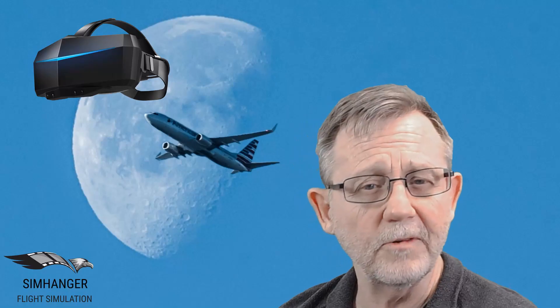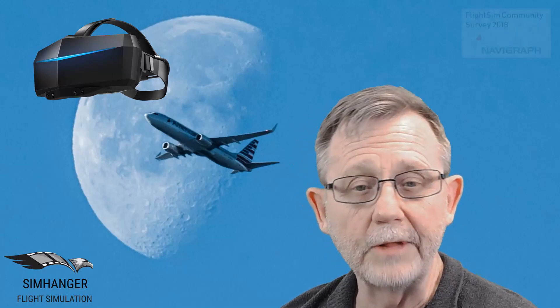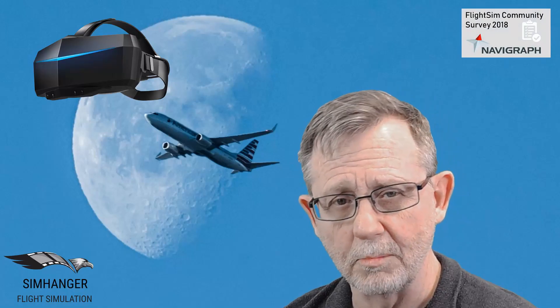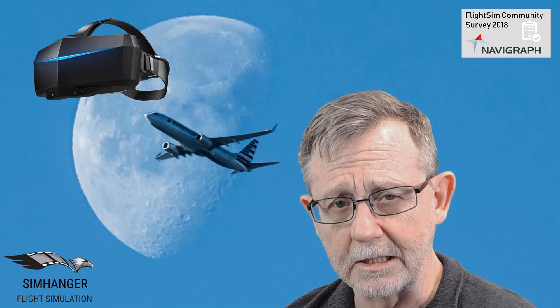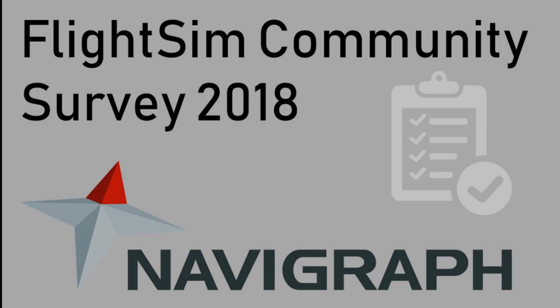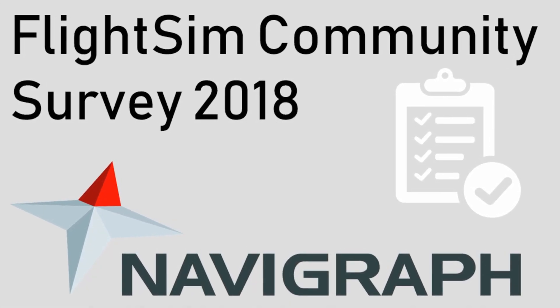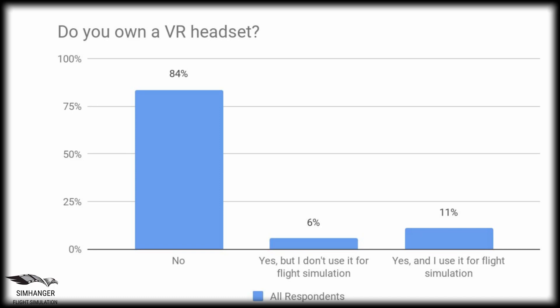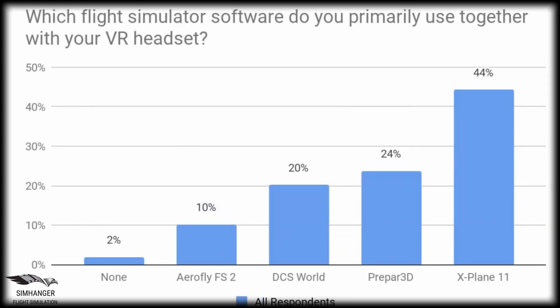But what about VR in the flight simulation world? Navigraph, the company best known for its navigational databases, charts, and maps, hosted a survey in 2018. The Navigraph 2018 survey saw almost a four-fold increase in the number of respondents, up to 15,000. Also recording almost a four-fold increase was the number of people using a VR headset for flight simulation, growing from 3% in 2017 to 11%.